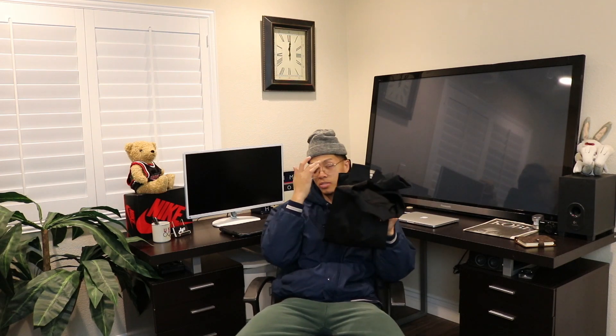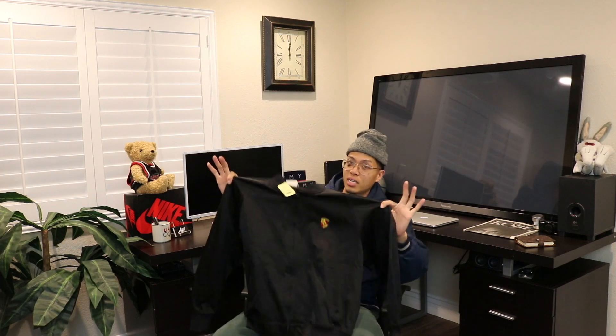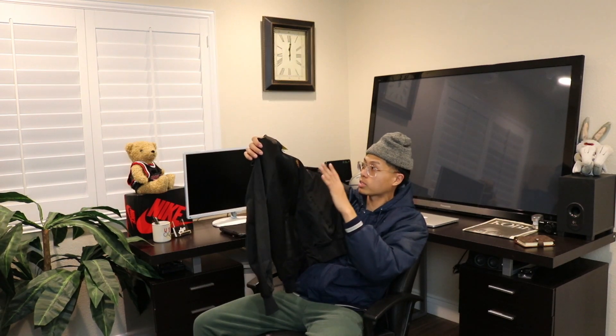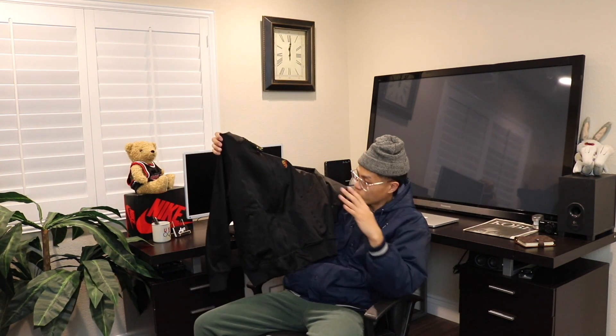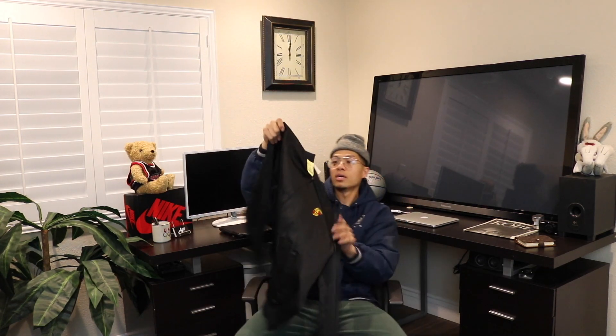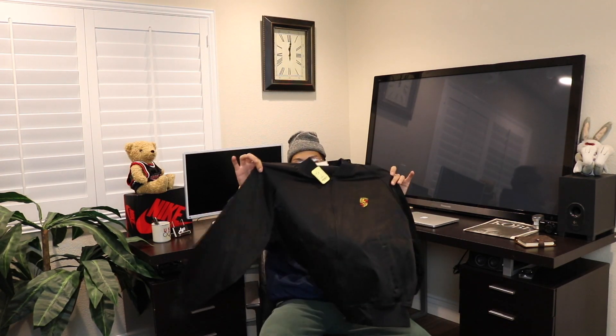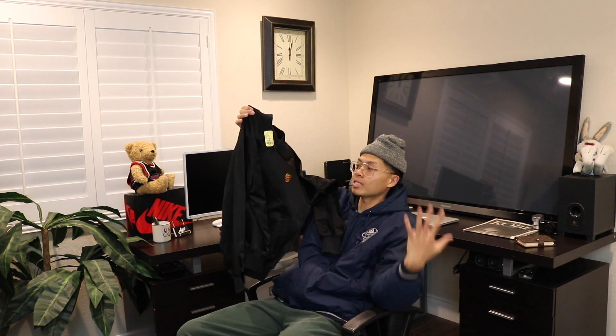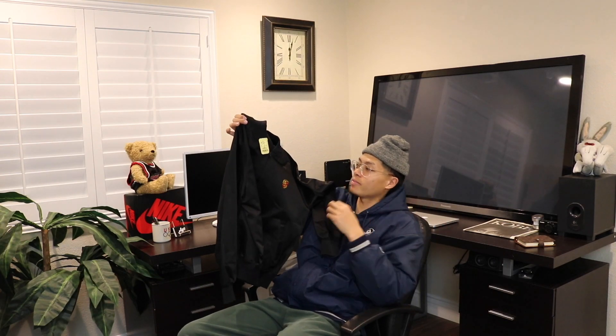This is probably gonna stay in the personal — this is super super fire. This is a vintage made in USA satin jacket. The jacket is in like perfect condition, literally feels and looks brand new. I'm super hyped to have this. Perfect timing for the winter, I can layer with this. Very simple black piece, just has the Porsche logo right there. Super fire piece — happy to have this, definitely gonna stay in the personal at least for a while.